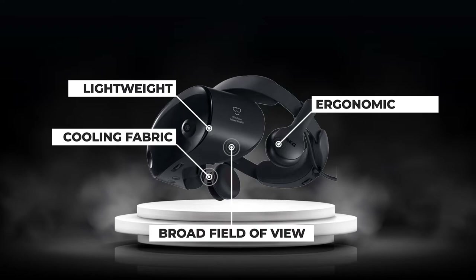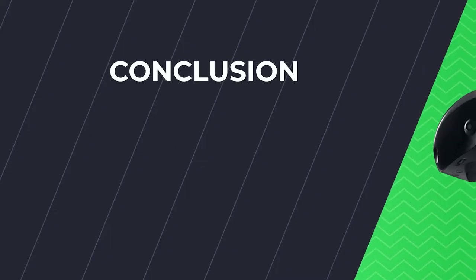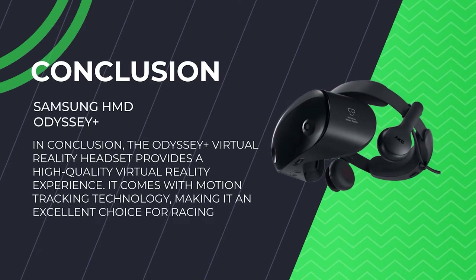This wide field of view is a must-have feature for sim racing. Compared to others, the Samsung HMD headset is one of the more expensive options. In conclusion, this virtual reality headset provides a high-quality VR experience with motion tracking technology, making it an excellent choice for racing simulations. While competing in a race, it will provide you with a fully immersive VR experience that is truly engaging.